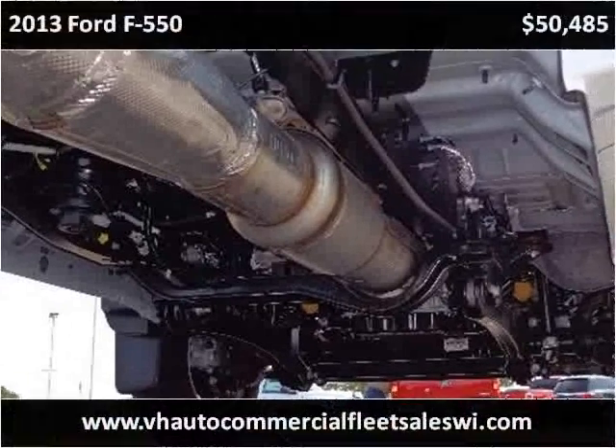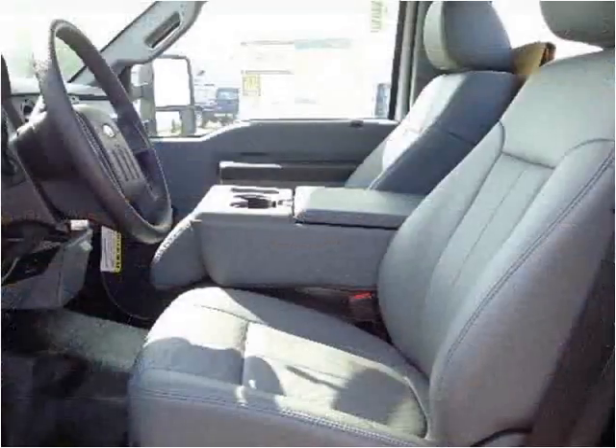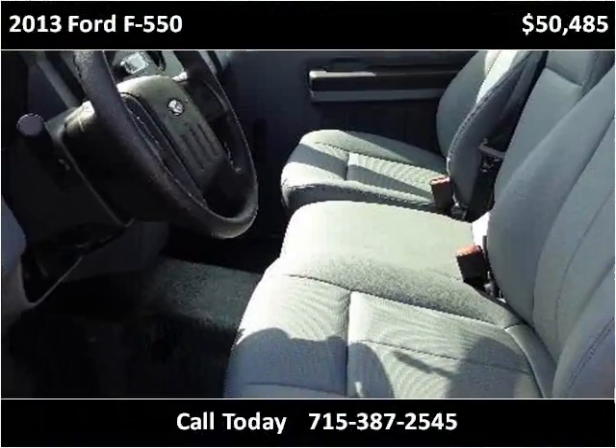The F-550 is available with pumps. It is available from 129,000 to 242,000, and 888,000 to 252,000. This unit has been installed and is ready.